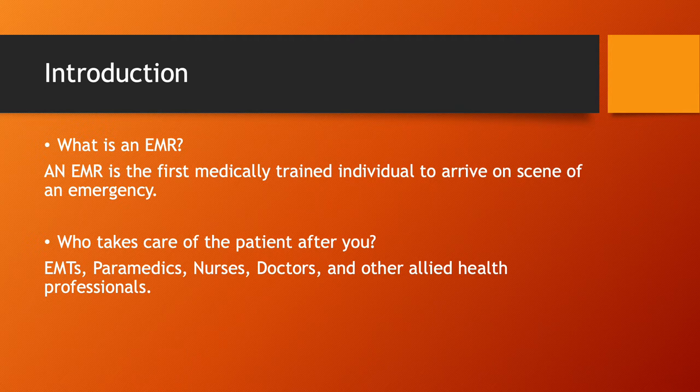So after you make contact and do your thing, who takes care of the patient after you? The immediately next step in the process is going to be the paramedics and EMTs that arrive on scene in an ambulance. When they arrive, it's going to be your job to give them a heads up, tell them what you've done, what's going on with the patient, and give them more details than dispatch was able to give them.